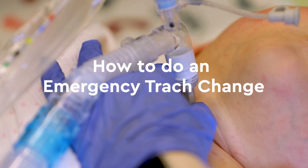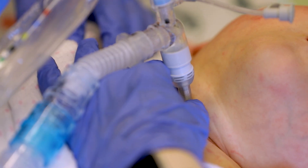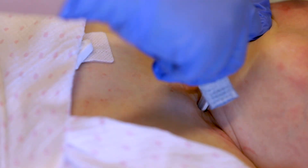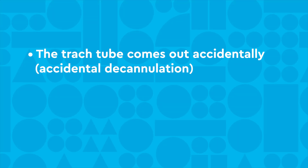How to do an emergency trach change. In some emergency situations, you will need to change your child's trach tube very quickly. Some examples include the trach tube coming out accidentally, also known as an accidental decannulation.